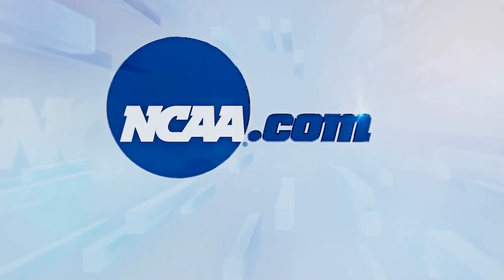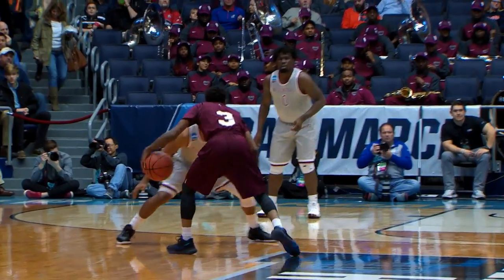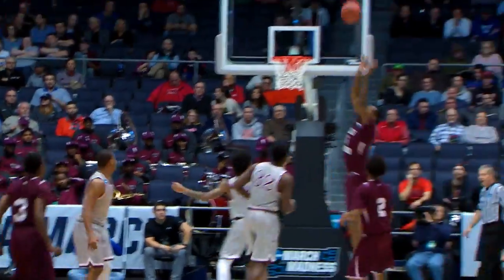The first four is in full effect. Let's take a look at the best dunks from Wednesday's games.